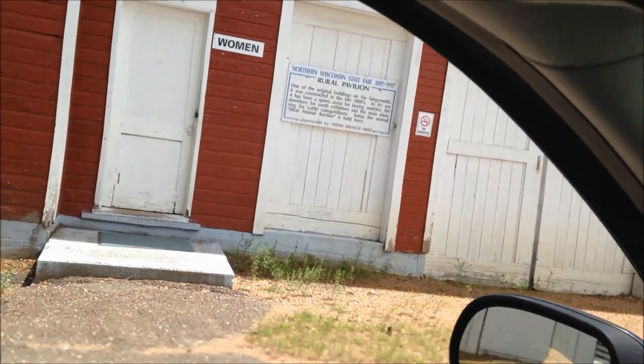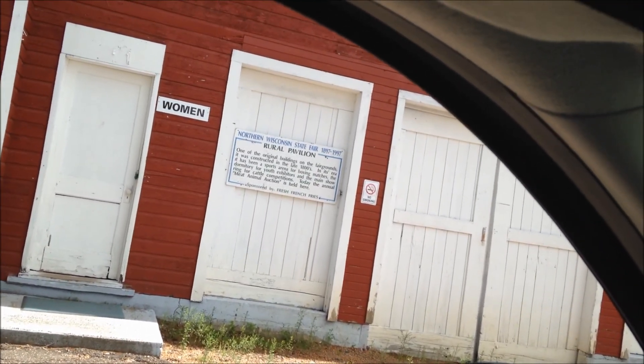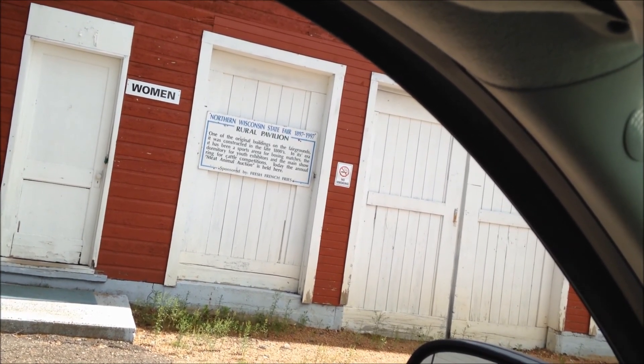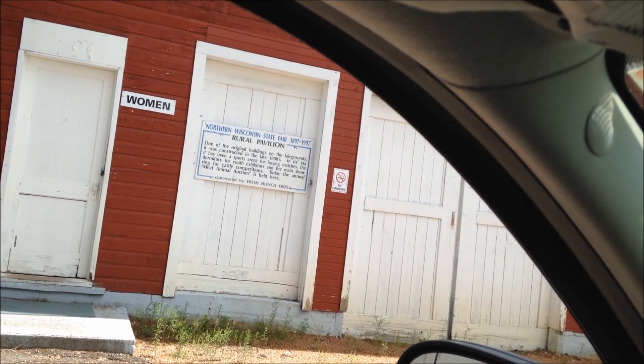As you can see, the sign says 1897 to 1997, so it was constructed in the late 1800s. We'll let you know what we find.